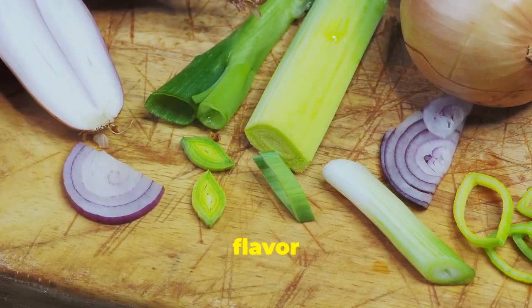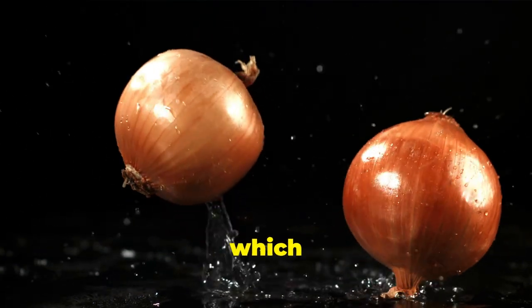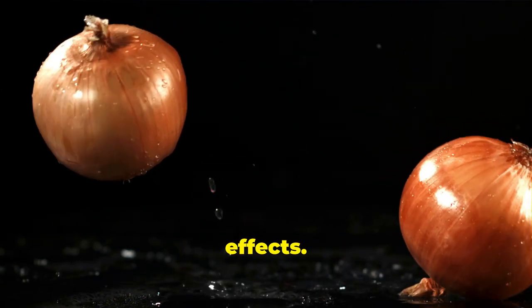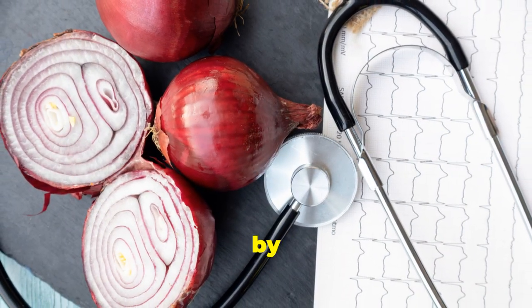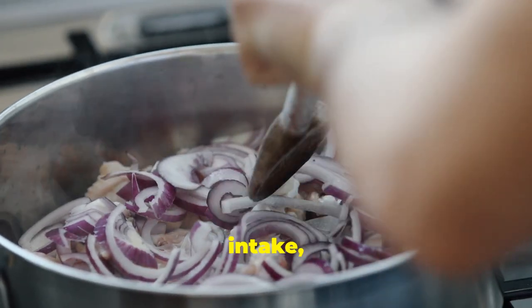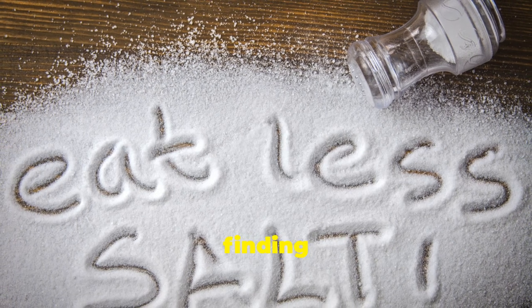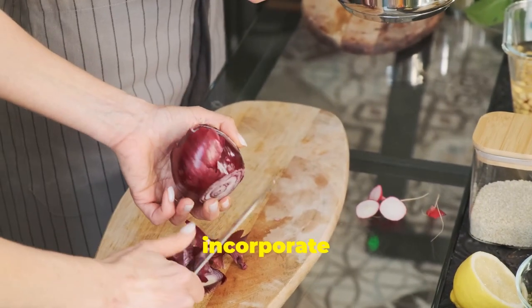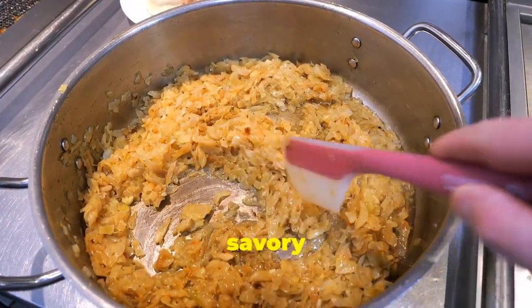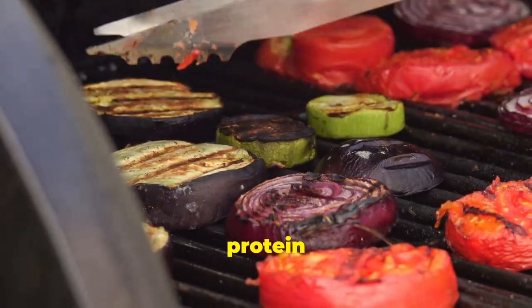Onions, like their cousin garlic, are another flavor enhancer that brings a lot to the table when it comes to kidney health. They're naturally low in potassium, making them a safe and delicious choice for people with kidney concerns. Onions are also packed with antioxidants like quercetin, which has been shown to have anti-inflammatory and blood sugar-lowering effects. Quercetin works by protecting your cells from damage caused by free radicals — unstable molecules that can contribute to inflammation and other health problems. For those watching their sodium intake, onions are a great way to add flavor without relying on salt. Enjoy them caramelized on burgers, added to soups and stews, or grilled alongside your favorite protein.